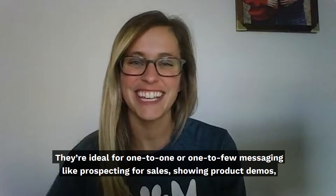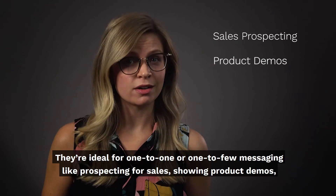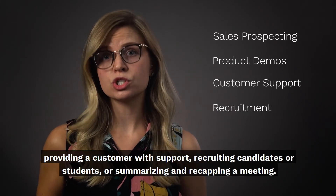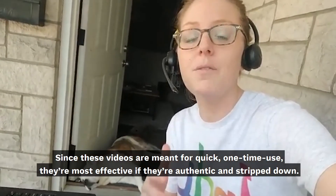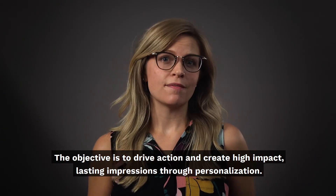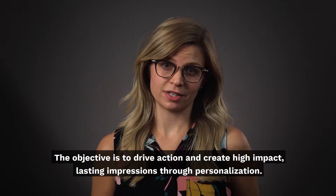They're ideal for one-to-one or one-to-few messaging, like prospecting for sales, showing product demos, providing a customer with support, recruiting candidates or students, or summarizing and recapping a meeting. Since these videos are meant for quick, one-time use, they're most effective if they're authentic and stripped down. The objective is to drive action and create high-impact, lasting impressions through personalization.